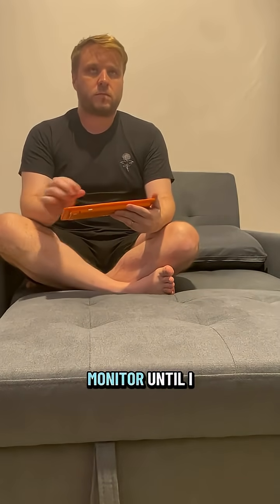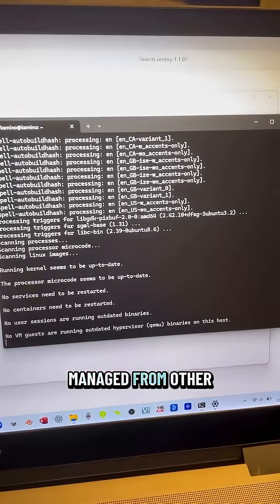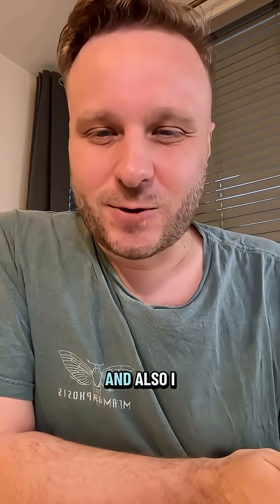Initially I was typing commands on my TV monitor until I set up a secure shell protocol, also known as SSH, so it could be managed from other devices. I skipped installing a graphical interface on my server to save resources, and I kind of enjoy looking into the void that is the terminal.